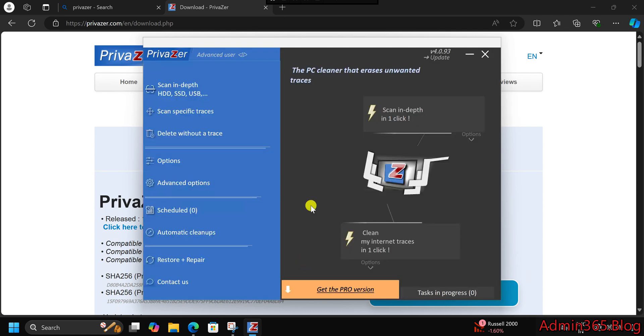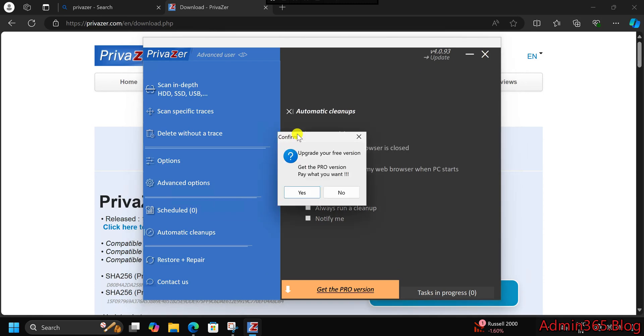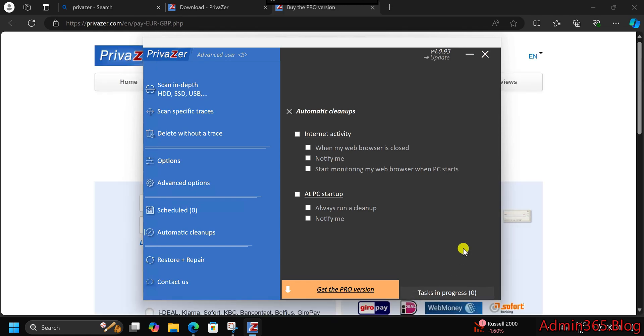Final Thoughts: Privazor 4.093 is an ideal tool for anyone looking to keep their computer fast and secure. Whether you're concerned about protecting your privacy or just want to free up space, Privazor offers the comprehensive, easy-to-use features you need. Try it out and enjoy a faster, cleaner, and more private computing experience.